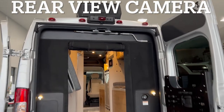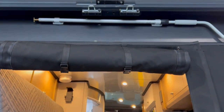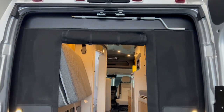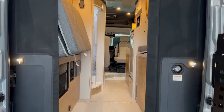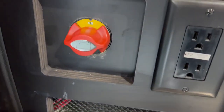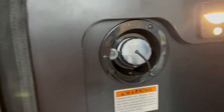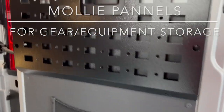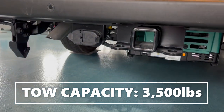Here are the back doors of the Rangeline. You have a driving camera that shows up on your rearview mirror so you can see it going down the road or when backing up. Your awning tool is at the top, and you have a screen door as well. The battery disconnect is down here, and your fresh tank fill is located right here. You also have the MOLLE panels on the door so you can hang gear, latch it, and put all your items there. You can tow 3,500 pounds behind.